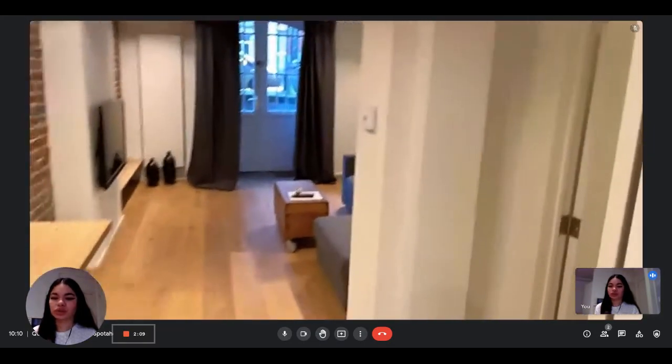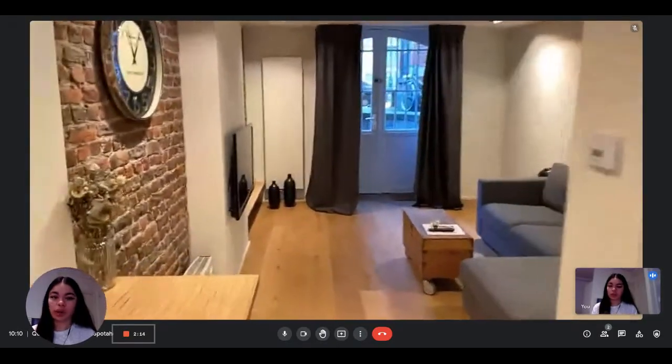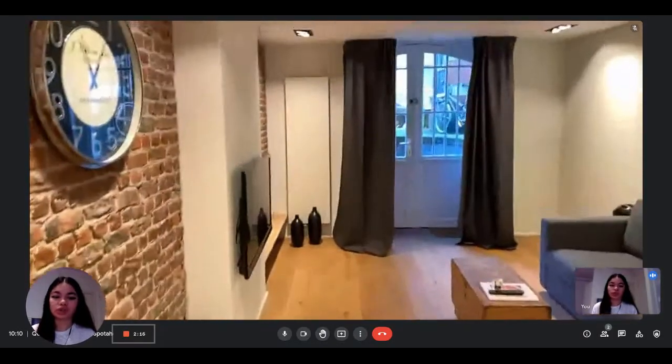And this door here is the entrance to the apartment. So this is the apartment. If you're interested, you can visit it on spotterhome.com.